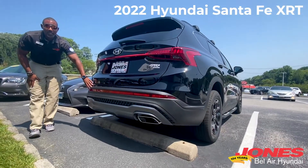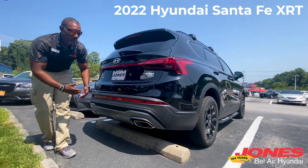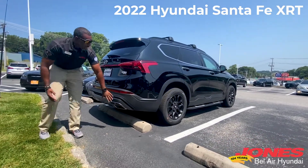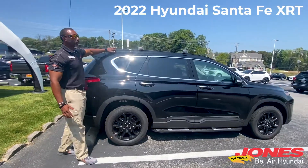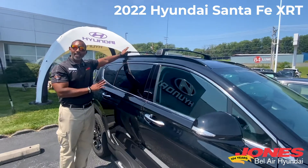Here in the back, we have a little bit of a redesign. We have body cladding that's a little bit thicker — that's going to protect everything when you're going off-road with all that debris spraying back. We also have the exposed pipe right here, and as we go around, we've got the gloss black roof rails.